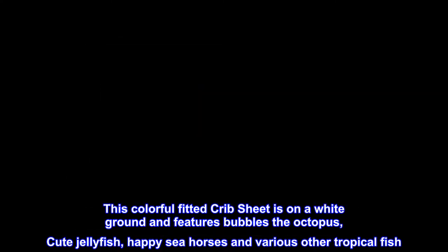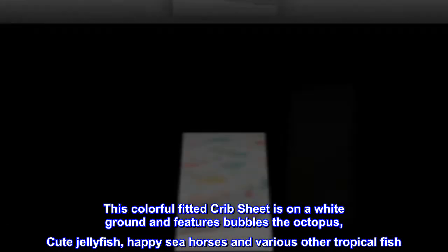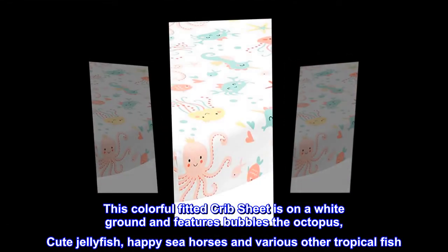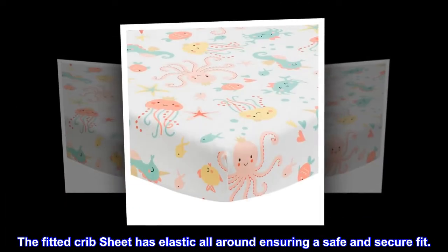This colorful fitted crib sheet is on a white ground and features Bubbles the Octopus, cute jellyfish, happy seahorses and various other tropical fish. The fitted crib sheet has elastic all around ensuring a safe and secure fit.